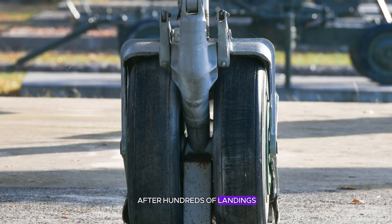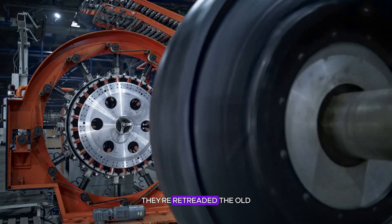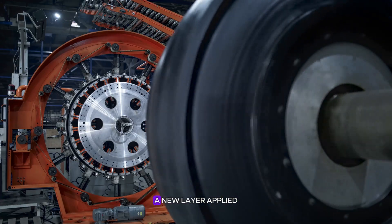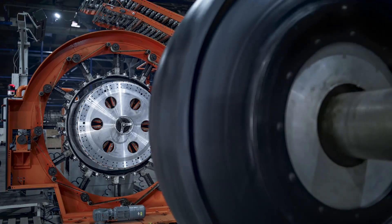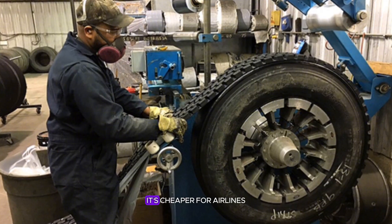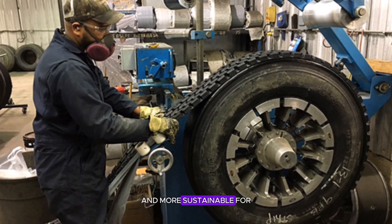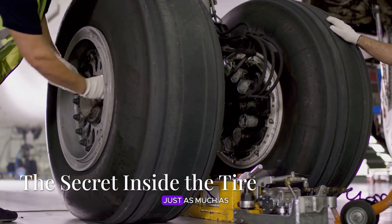Even after hundreds of landings, a plane's tires aren't thrown away — they're retreaded. The old rubber is shaved off, a new layer applied, and the tire baked again like fresh bread. Each one can be reborn seven times before it's retired. It's cheaper for airlines and more sustainable for the planet too.